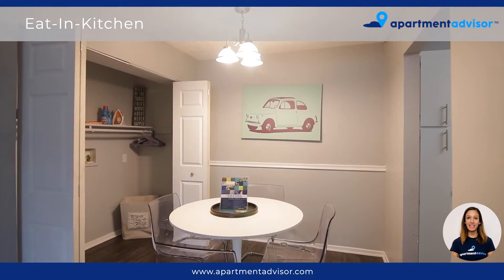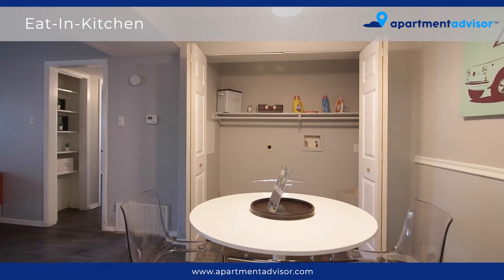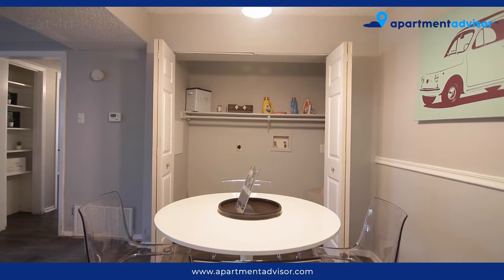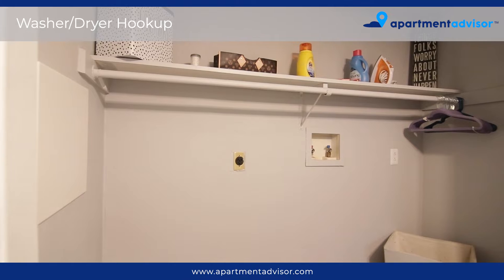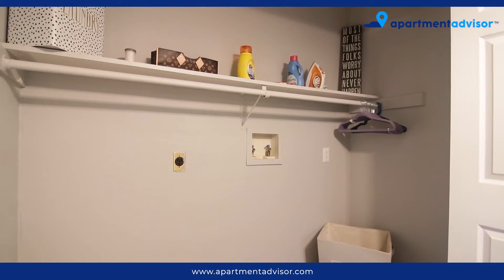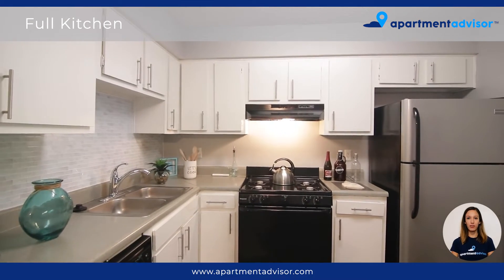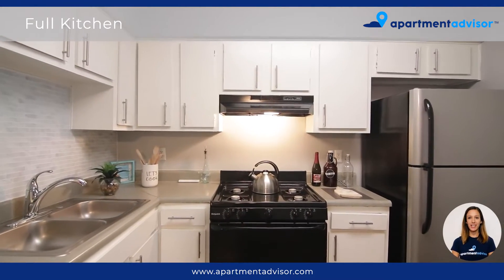Here we have the spacious eat-in kitchen with plenty of space for your dining room setup. The full kitchen has ample counter and cabinet space with a refreshing tile backsplash.